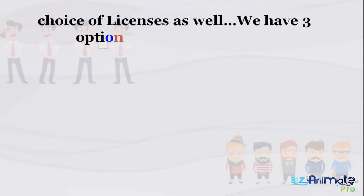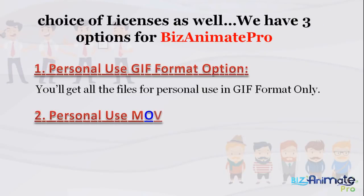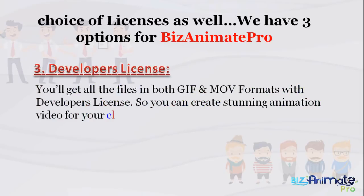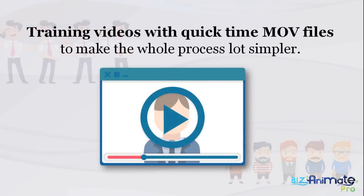You even have a choice of licenses. We have three options for BizAnimate Pro: one, personal use GIF format — you'll get all the files for personal use in GIF format only; two, personal use MOV format — you'll get all the files in GIF and MOV formats; three, developers license — you'll get all the files in both GIF and MOV formats with a developers license so you can create stunning animation videos for your clients and get paid handsomely. You'll also get training videos with QuickTime MOV files to make the whole process a lot simpler.